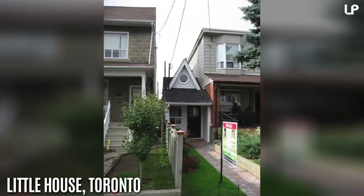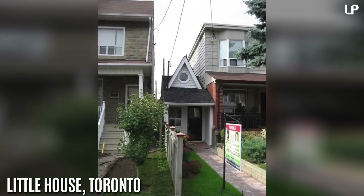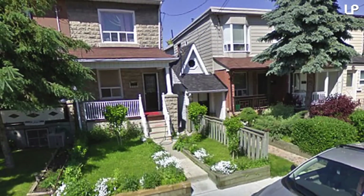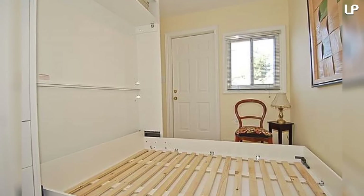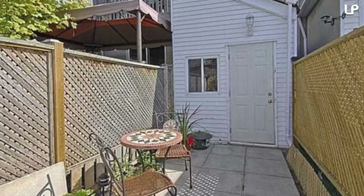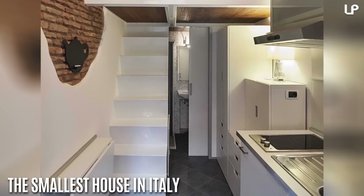Number 4: Little House, Toronto. In 1912, a man spotted a space between two larger houses and thought, 'Why not squeeze my own home in there?' So he did. He built this minuscule dwelling and lived in it with his wife for 20 years. The house has everything you need: a pull-out bed, a kitchen, a laundry room, a lounge, and it even has a small backyard.